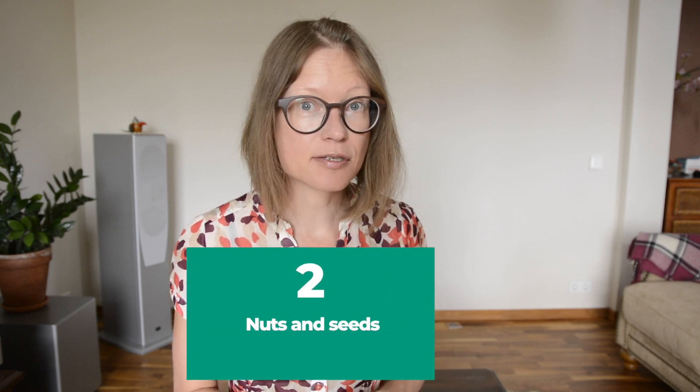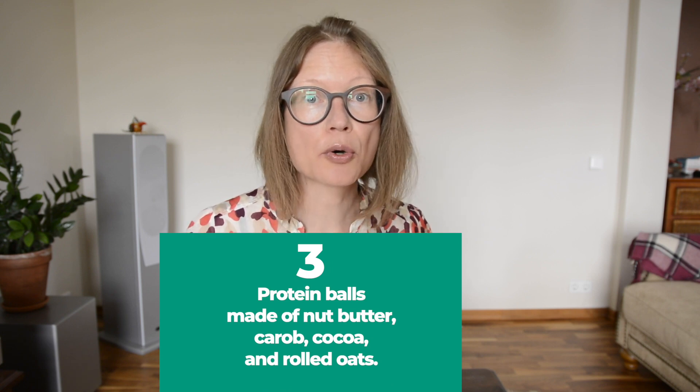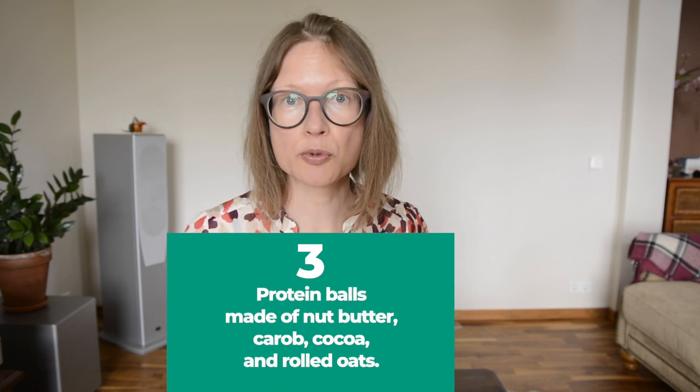Next, nuts and seeds make a filling snack. Then low glycemic protein balls made of nut butter, carrot, cocoa, and if tolerated, rolled oats.